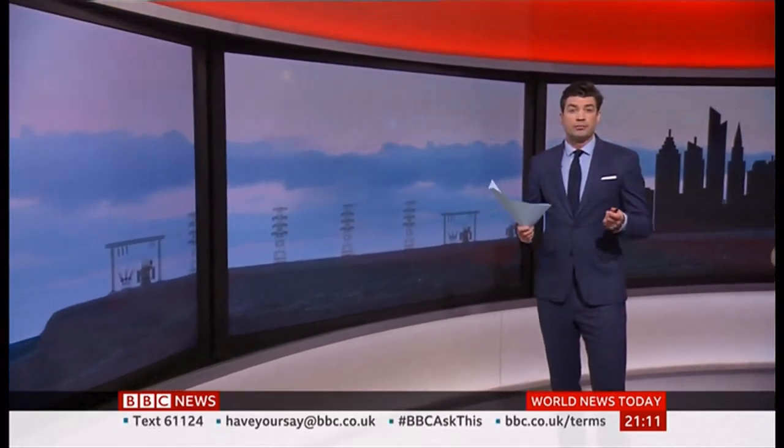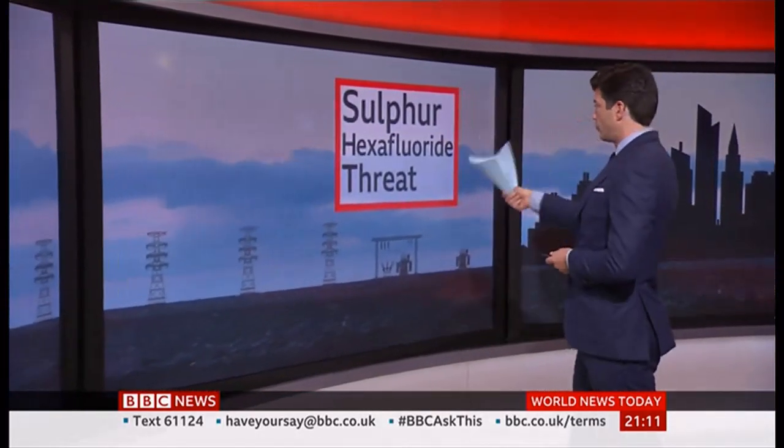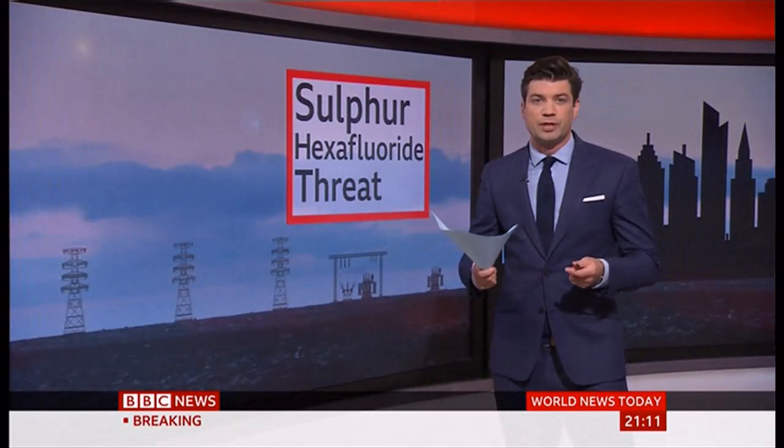It's the most powerful greenhouse gas known to humanity, one that can cause terrible damage to the atmosphere, yet most people will never have heard of it. It's called sulfur hexafluoride, or SF6 which is a bit shorter.